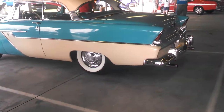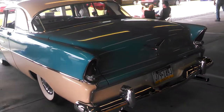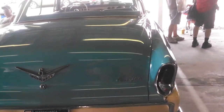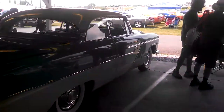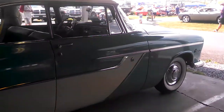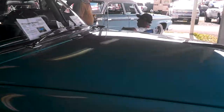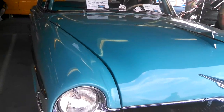There's a nice little Belvedere — I'll get you a year in a minute. Power Flight car. '55. I don't see a price on it.